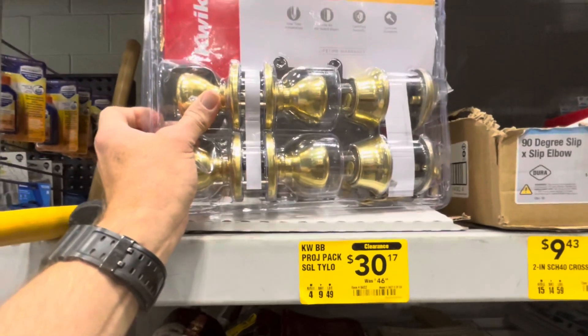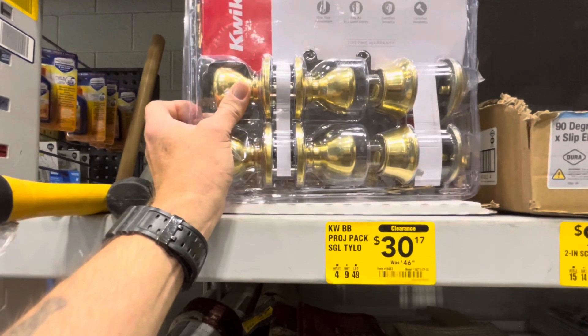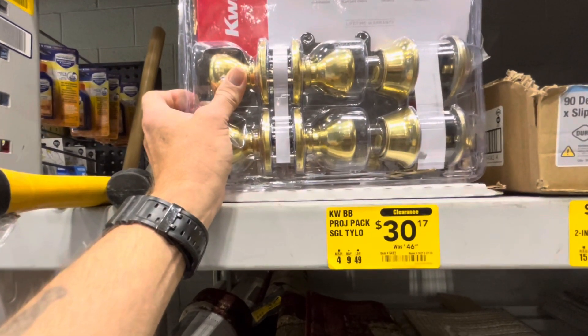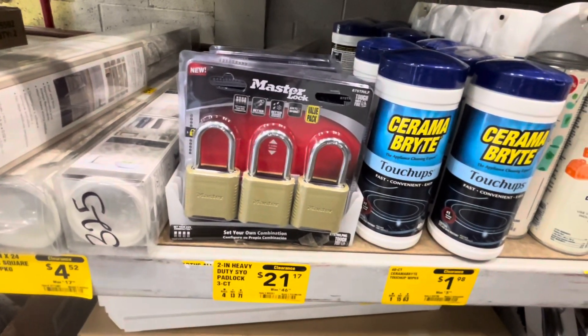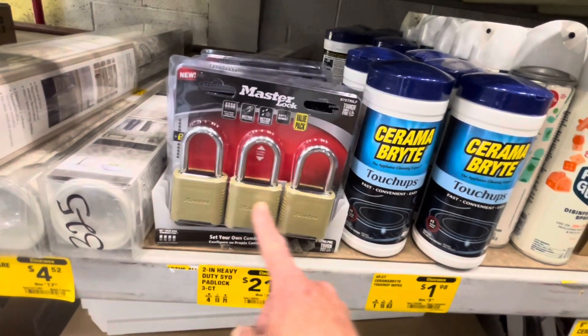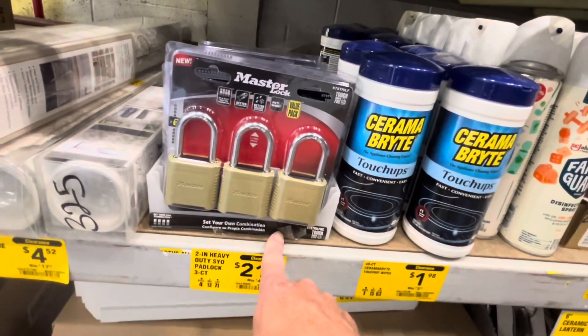How about $16.31 off this pack of QuickSet deadbolt and doorknob locks? Or $25.81 off this three-pack of Master Lock combination locks where you can set your own combination.